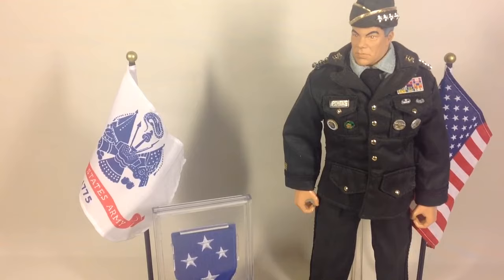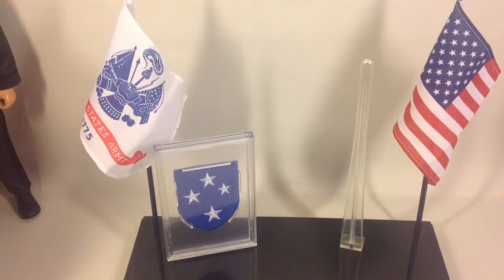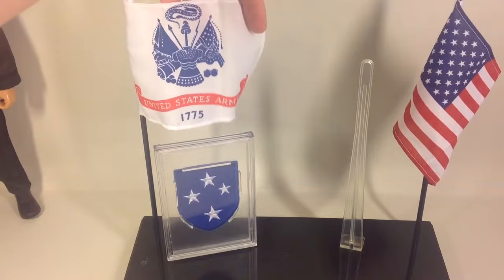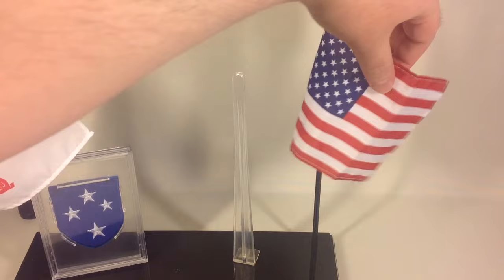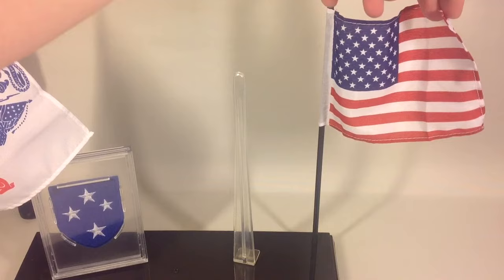Let's quickly go over the accessories. It comes with two flags: the United States Army flag, founded 1775 with the logo, and the American flag — with the stars and stripes that represent the original states and the states of today.